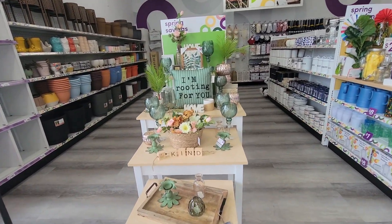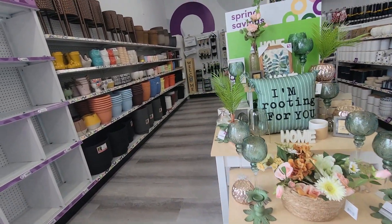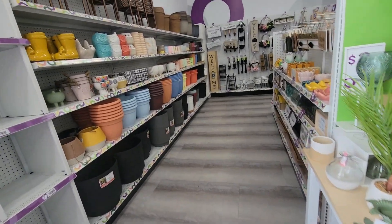Good morning, good afternoon, good evening you guys. We are in this store called Pop Shelf.